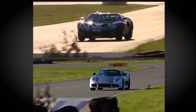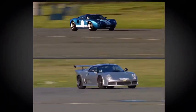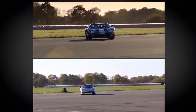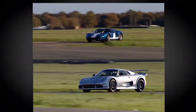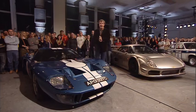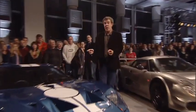It's swallowing up our version of the Mulsanne straight. As they go through the tyre wall, they are absolutely neck and neck. 40 years separates these cars, but in the final sequence of bends there's nothing in it at all. And there's the finish. The stopwatch showed that the GT40 won it by 0.6 of a second.